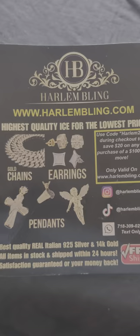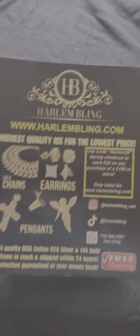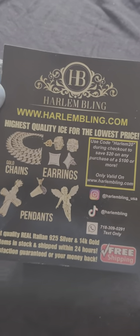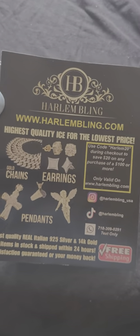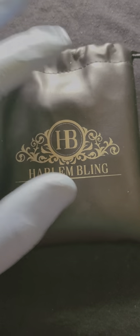Life is so short, so treat yourself. This is the flyer they include in the package that lets you know what their business is about. The package itself is a letter pouch with their logo — HB, Harlan Bling.